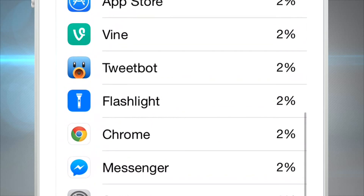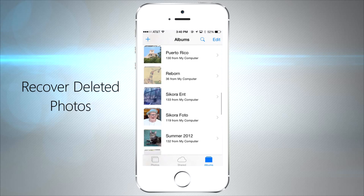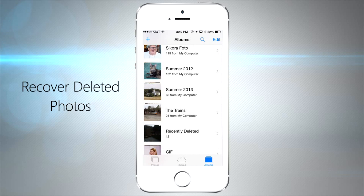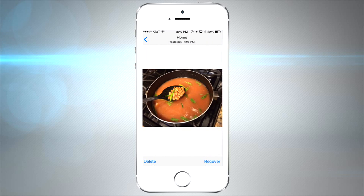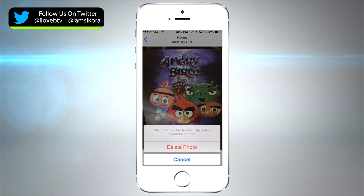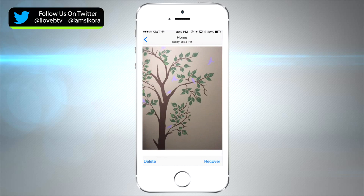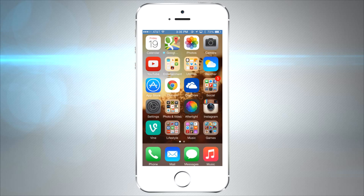Have you ever accidentally deleted a photo and couldn't get it back? Lucky for you there's a brand new folder called Recently Deleted where you can recover an image or delete it permanently. All the images will sit in this folder for about 30 days and you'll see a countdown for each one. After that 30 days is up they disappear forever, but you don't have to wait — you can delete all the pictures right away if you like.